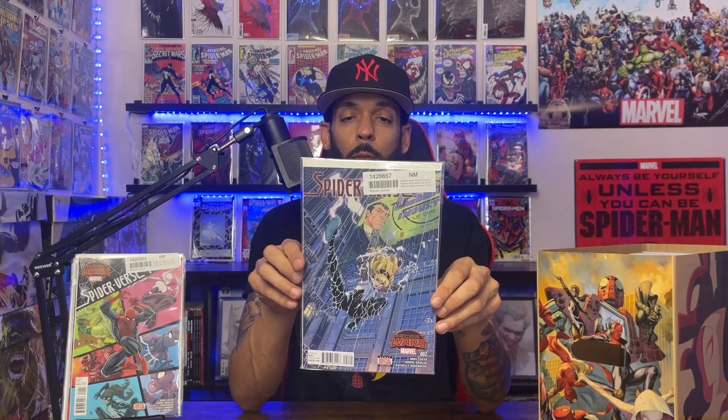Spider-Verse issue 2 has the first appearance of Captain Anarchy and also the real name of Spider-Punk, Hobie Brown, is revealed. Spider-Verse volume 2 issue 1 has a cool cover. Spider-Verse volume 2 issue 2 has a cool Spider-Gwen cover and also the first appearance of the Sinister Six of Earth-22191 — Doc Ock, Electro, Kraven, Sandman, Scorpion, and Vulture — plus the first Carnage and Tombstone from Earth-22191.